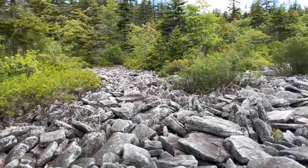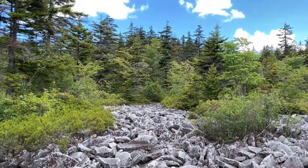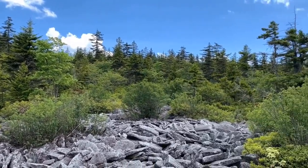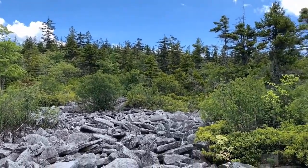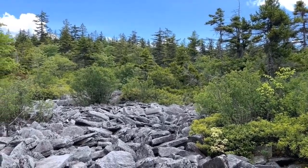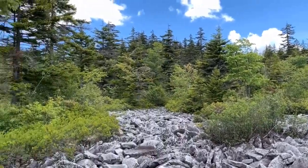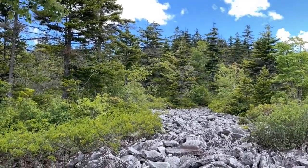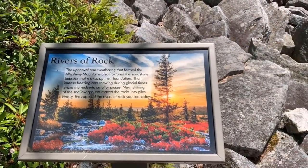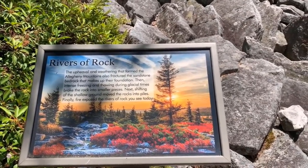You can see how the rocks make like a stream going back through there. Dolly Sods, West Virginia is the most favorite place I have in West Virginia — it is my absolute favorite. The scenery here is absolutely stunning. It appears that even the Monongahela National Forest calls this area 'rivers of rock.'